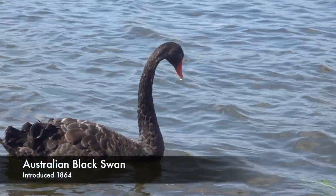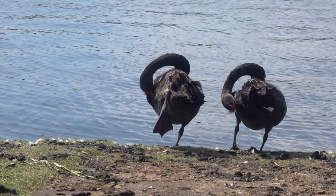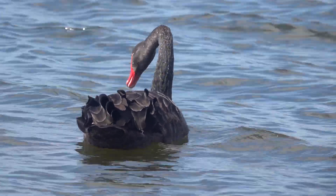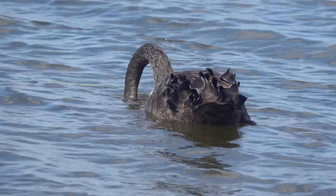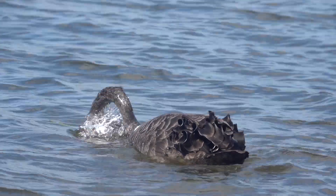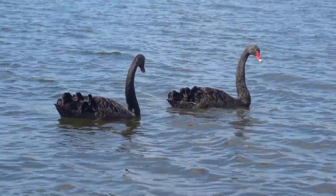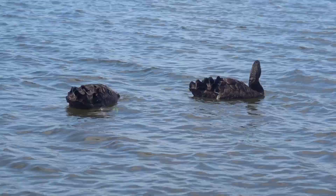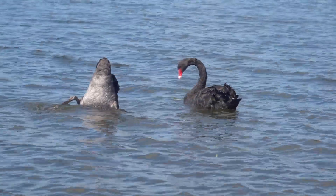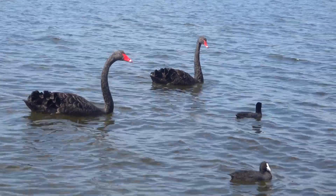Then we stopped to admire the swans. Some coots joined them.